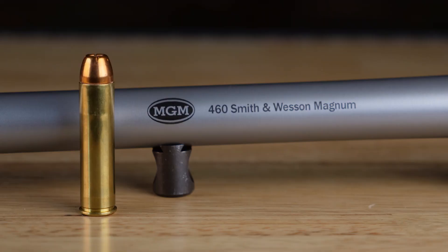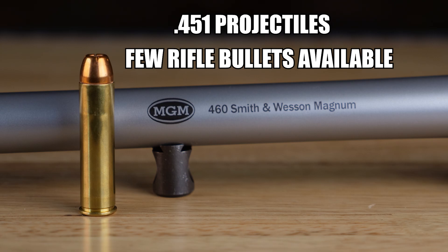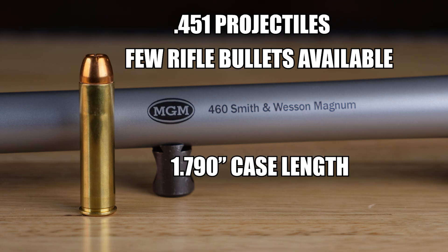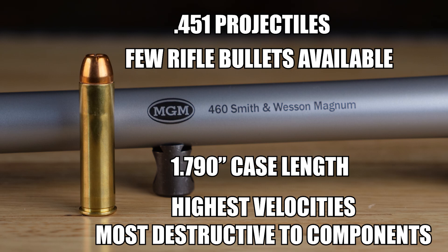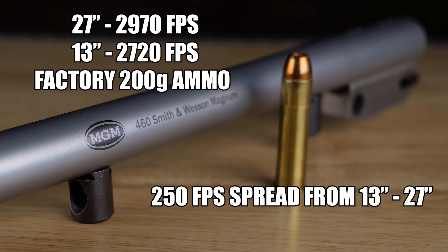We're going to start out with the 460 Smith & Wesson Magnum. This one uses .451 projectiles. There are a few rifle bullets available for it. It has a 1.790 case length. The 460 has the highest velocities out of this group but is also the most destructive to components on your rifle. We did velocity testing from 13 inch to 27 inch, gathering 2720 fps at 13 inches and 2970 fps at 27 inches using factory 200 grain ammo. That is a 250 foot per second spread from 13 to 27.